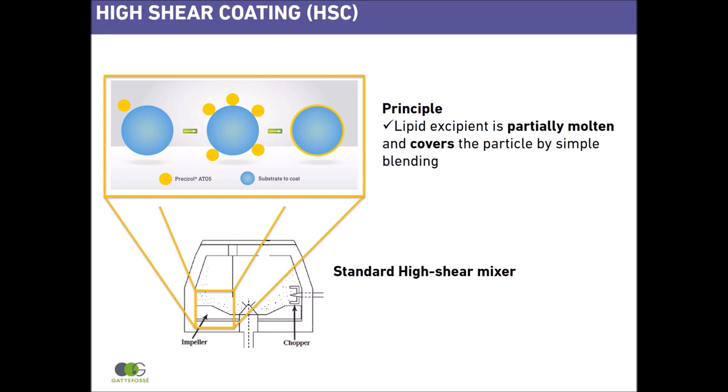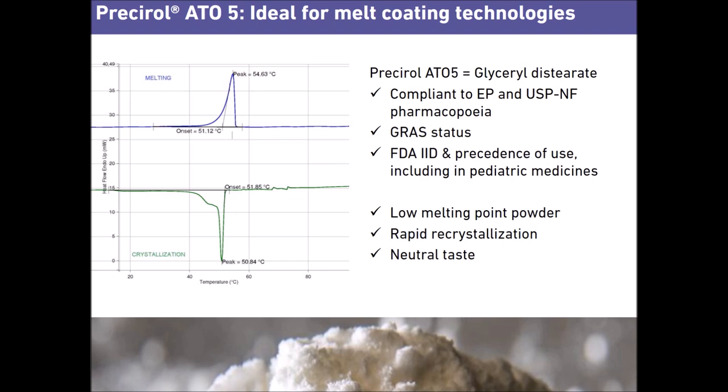In this presentation, I will explain how simple, efficient and robust this process is, and how to melt the Presirol ATO5 during this process.